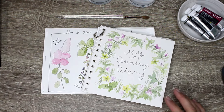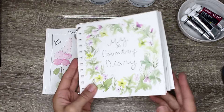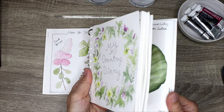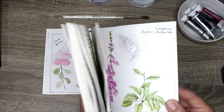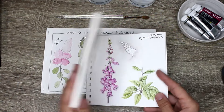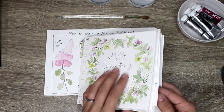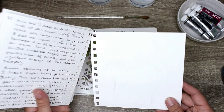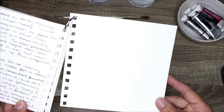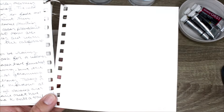So this is my what's on my desk update for July and I have my country diary pages here. I did already do an update for my June pages, so if you'd like to have a look at that and see all my June illustrations, you can click the link in the video description below to check out that video.